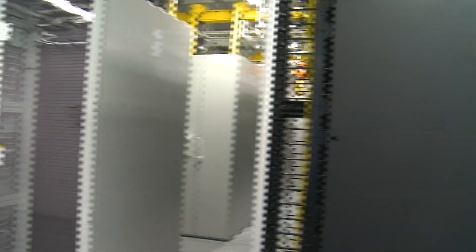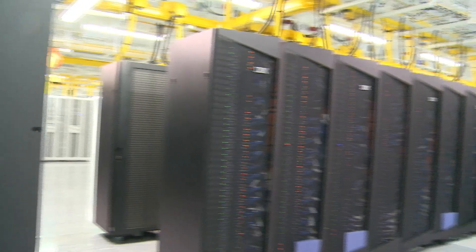We've just bought the fourth generation of supercomputer for the University of Southampton. Iridis IV is one of the largest supercomputers in the UK and one of the largest in the world, in fact.